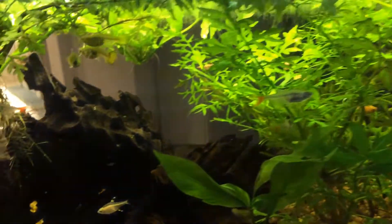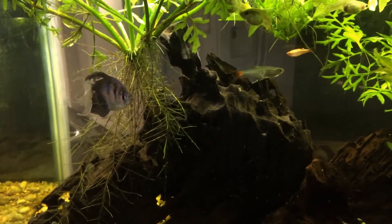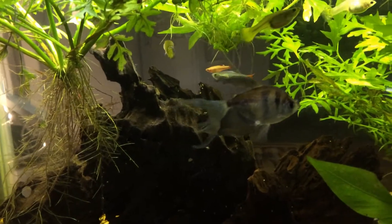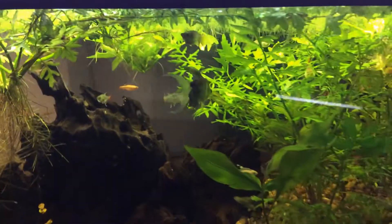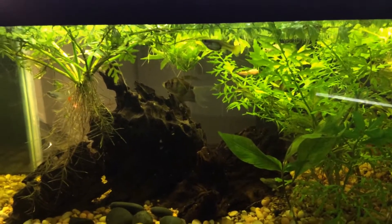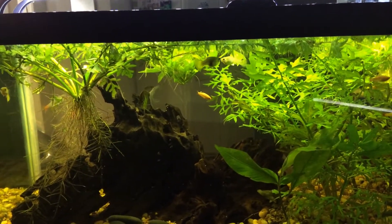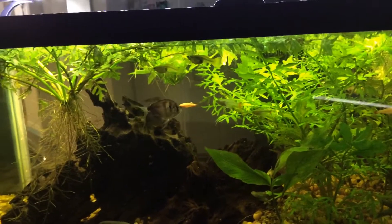I think my black widow here — this is his area, he doesn't let anybody in it. He very rarely goes into the plants, he just circles around here and likes it to be his. He will chase people out, but I don't think he picks on the fish if there's more than one of them.